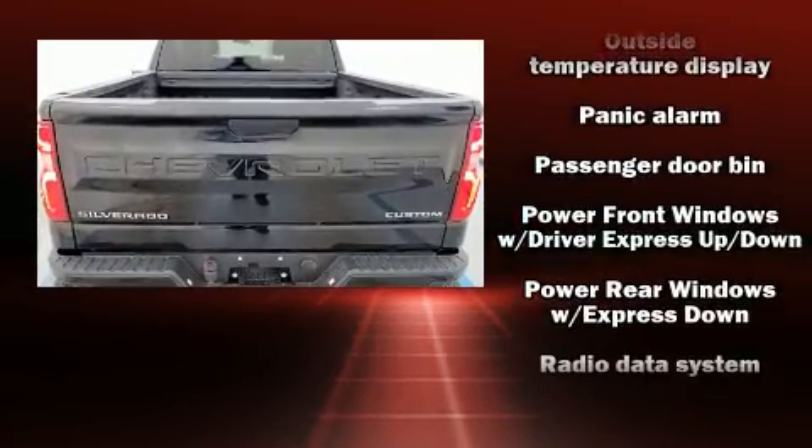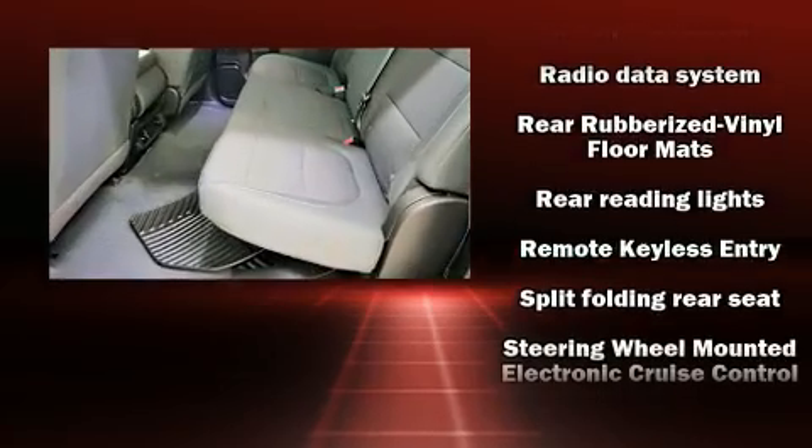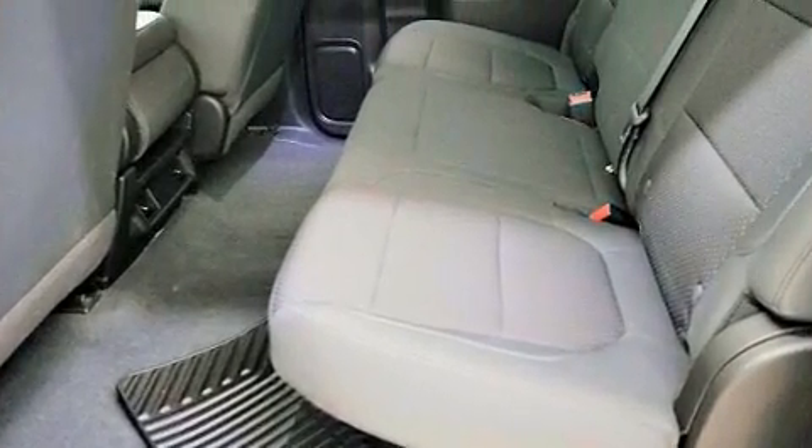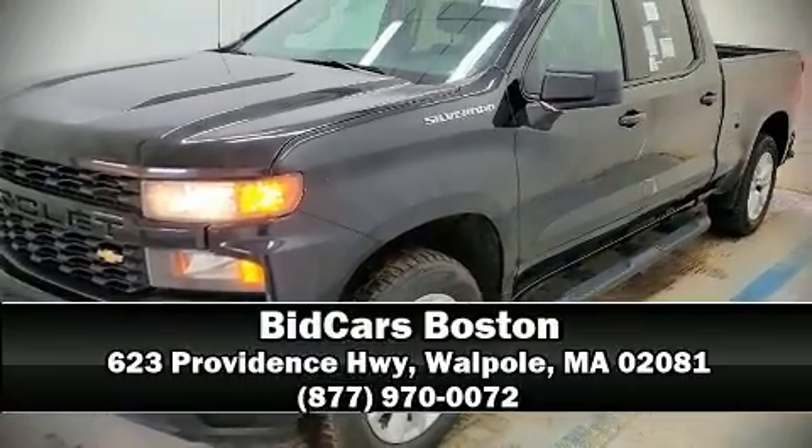For added security, dynamic stability control supplements the drivetrain. Our experienced sales staff is eager to share its knowledge and enthusiasm with you. Call now to schedule a test drive.